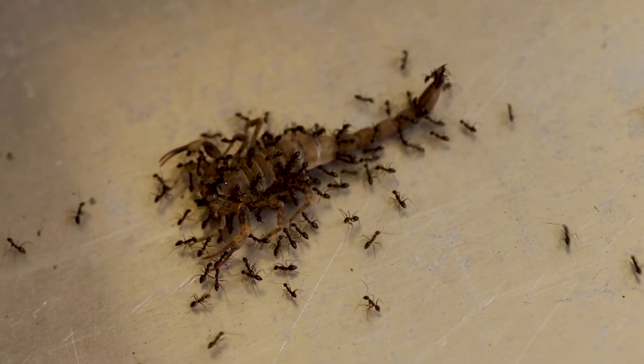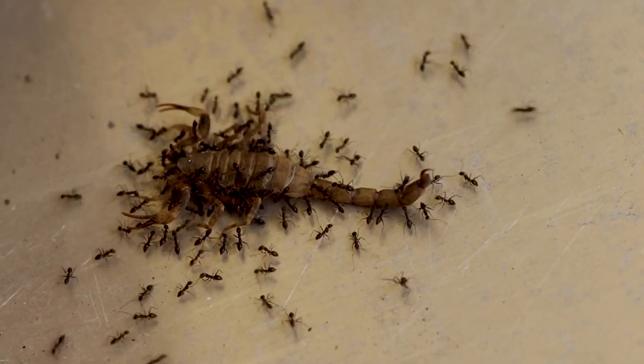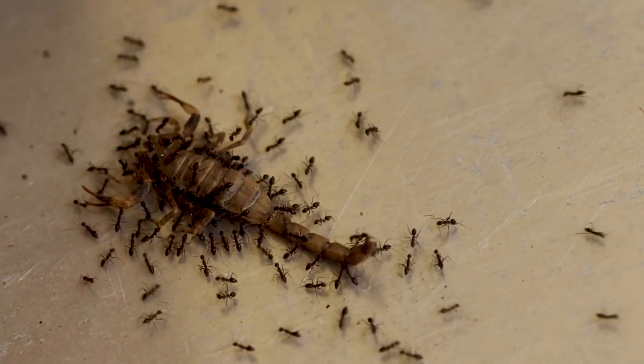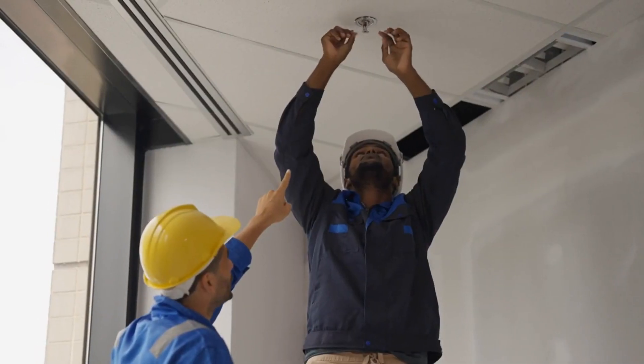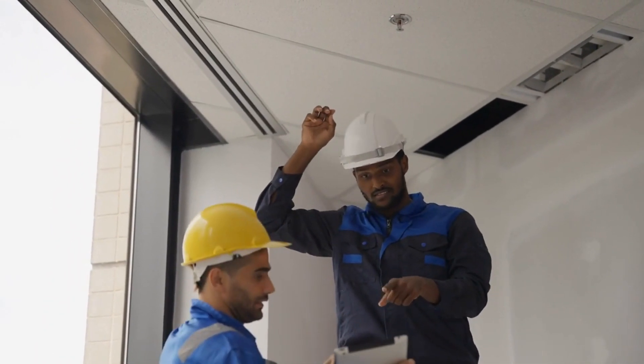For anyone looking to tackle home projects, understanding how ants work together can really inspire teamwork and efficiency in your own endeavors. Check out bighomeprojects.com to find trusted contractors who can help bring your home improvement dreams to life.